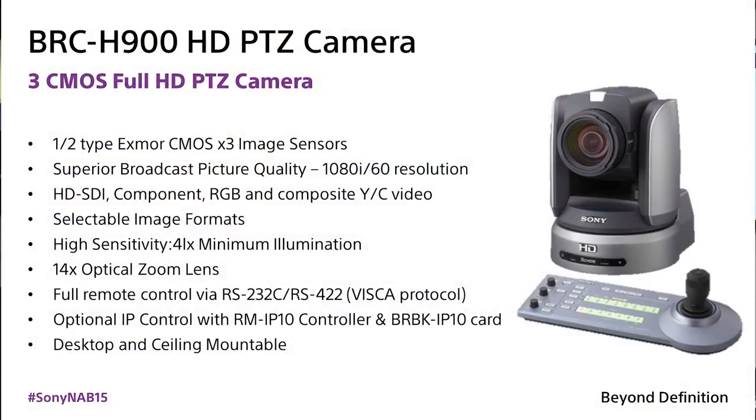The list price on this is $3,995, so for less than $4,000, you get a camera that's got both 3G SDI as well as H.264 IP streaming. If you want to check out this camera, come by the booth. If you want additional information, you can go to our website, www.sony.com/PTZ.